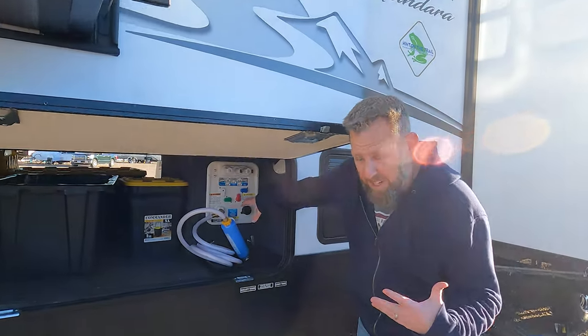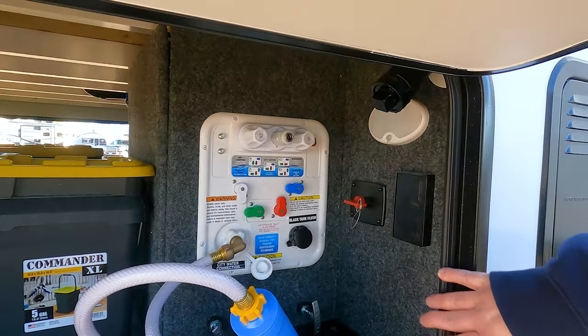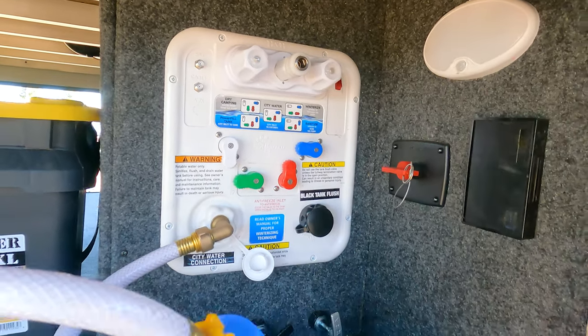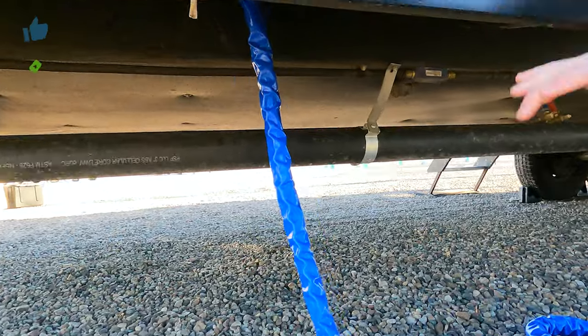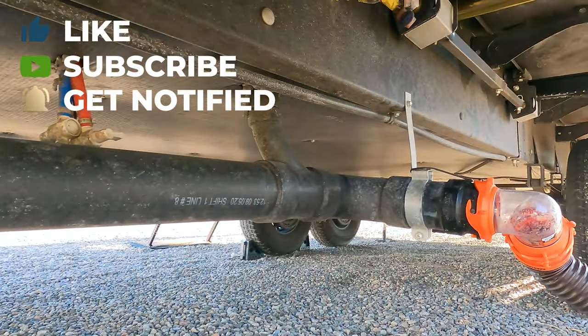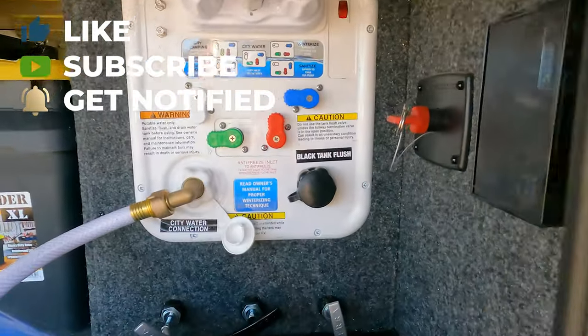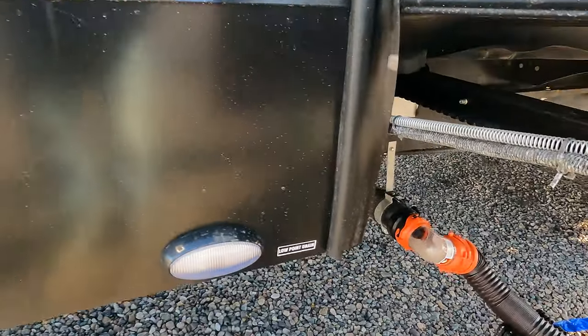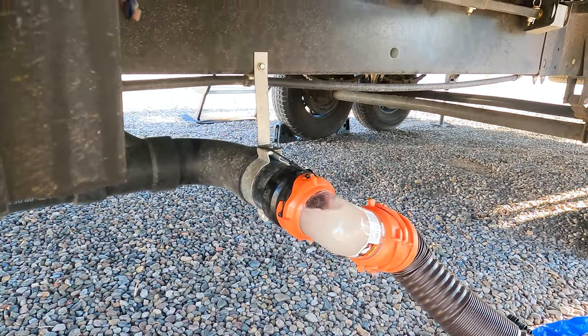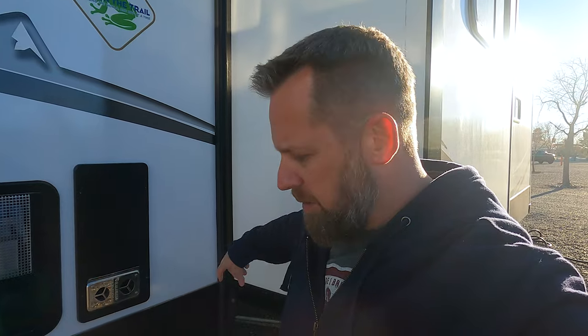In here we have the wet bay, which was exciting for us because we haven't had this on any of our previous RVs. A lot of RVs with a galley tank and a gray tank have two separate sewer lines — not this one. It all goes through one pipe, and all the pulls for it are right here and they're super easy. This one is just gray water. We used to need two hoses and a Y connector with our old RV, but now we just have one hose.